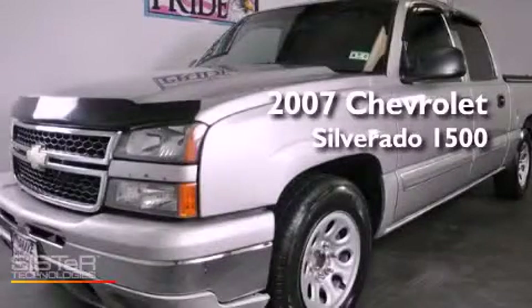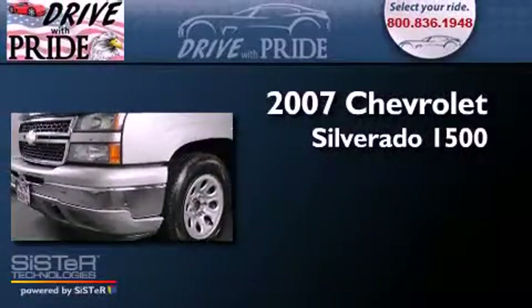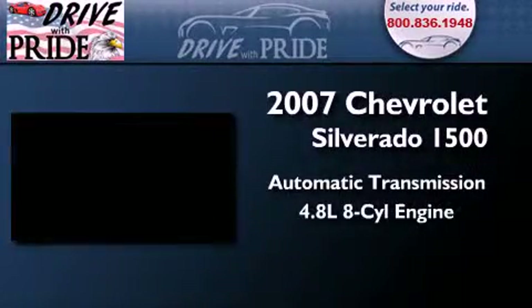This is a 2007 Chevrolet Silverado 1500. This truck has an automatic transmission and a 4.8-liter V8.